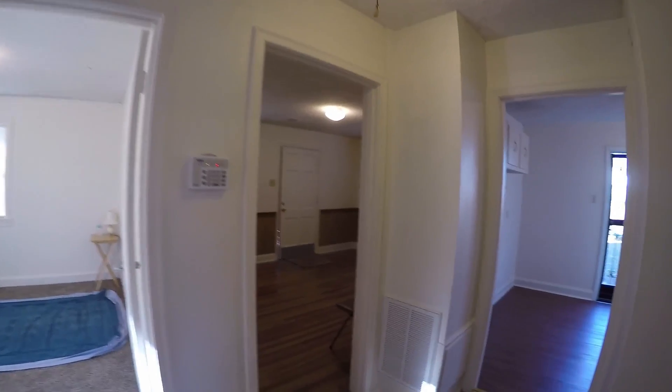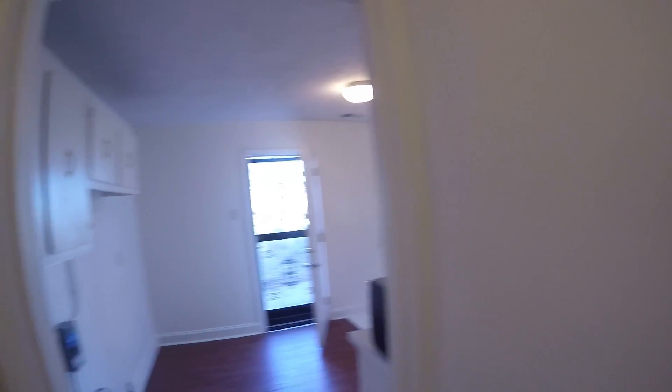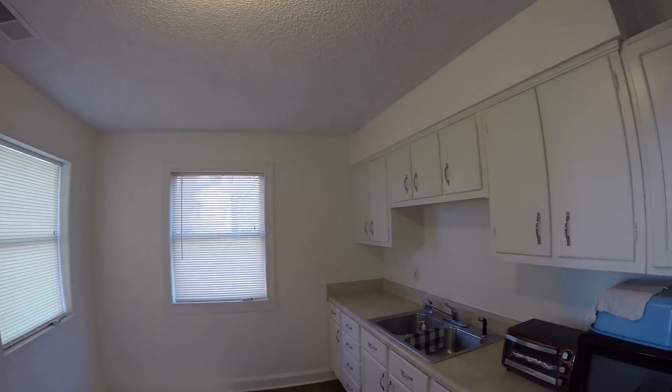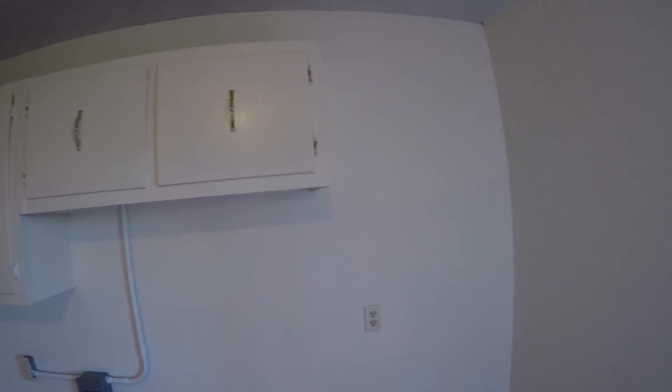Moving on through here, we have your bathroom. This house does have a brand-new paint throughout. The carpet is new. Stepping into the kitchen here, as you can see, it is all covered in this nice brand-new white paint.